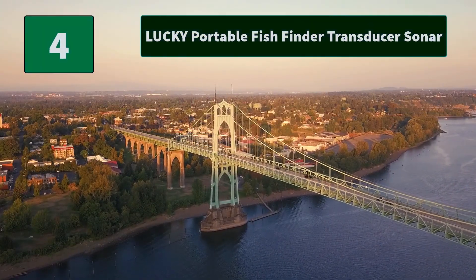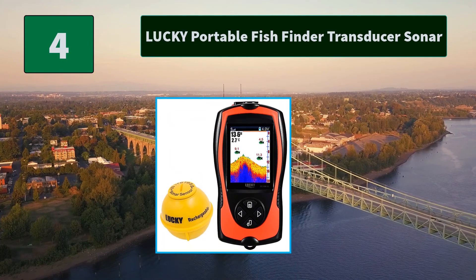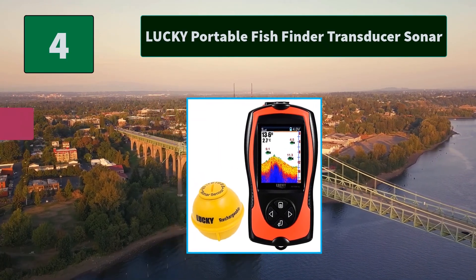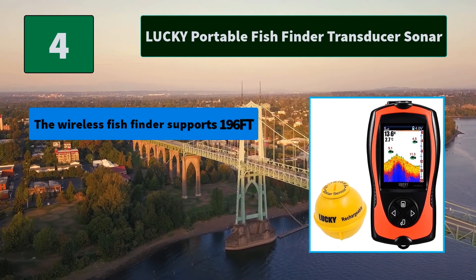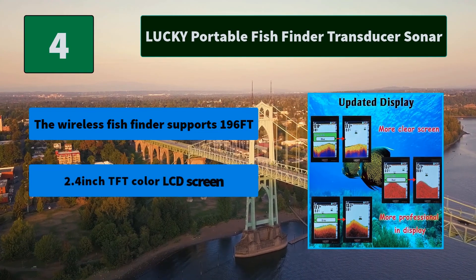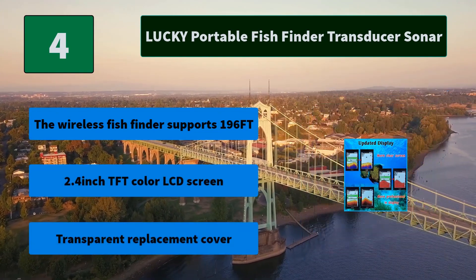Number 4: Lucky Portable Fish Finder Transducer Sonar. The sonar is rechargeable and comes with a USB cable for charging. The handheld unit can last 4 hours on a full charge. Main Features: The wireless fish finder supports 196 feet range, 2.4-inch TFT color LCD screen, and a transparent replacement cover.